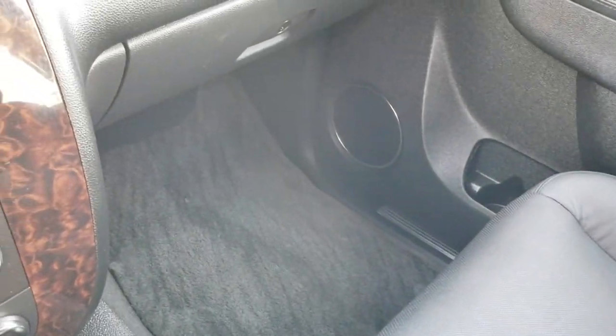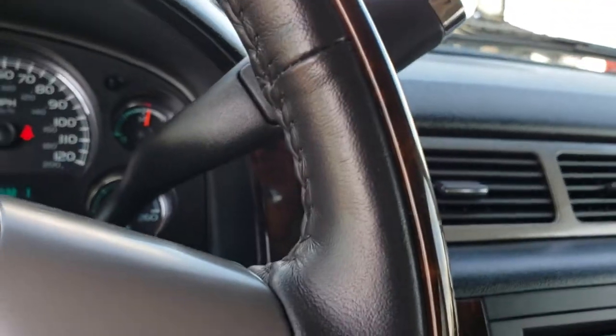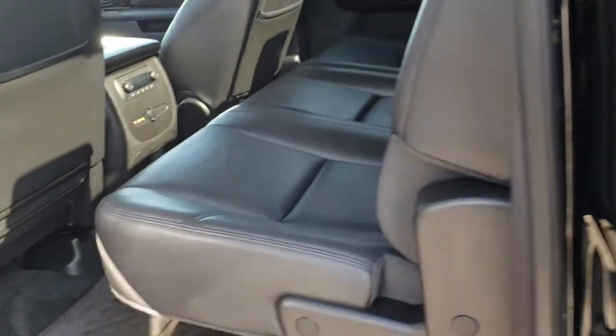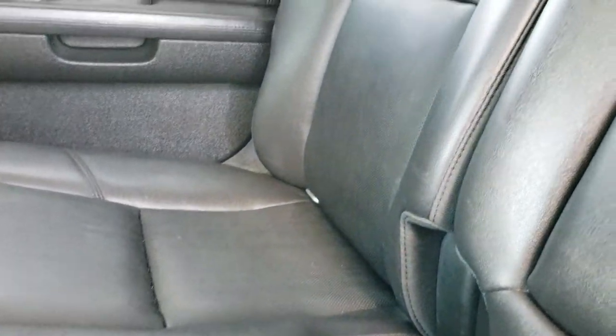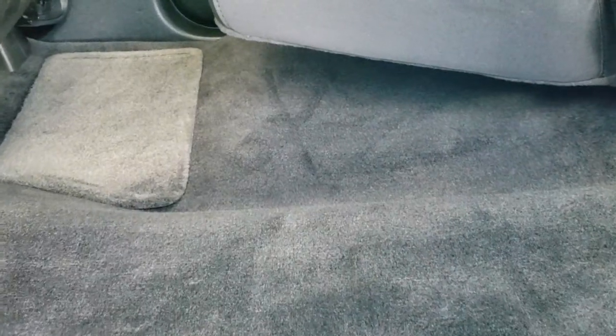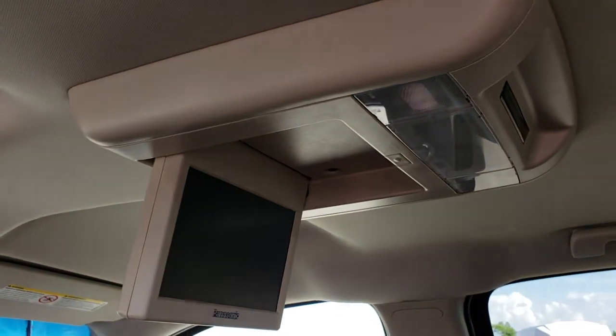The passenger side seat is very clean as well, no rips or tears, with factory floor mats on that side. The back seats are just as clean as the front seats, no rips or tears back here. It has the latch child safety system and a power sliding rear window. It smells very clean in this truck — I don't think it's ever been smoked in. Factory floor mats back here and the carpeting is in excellent condition. Rear audio controls and the factory DVD player up top.